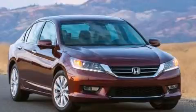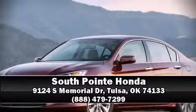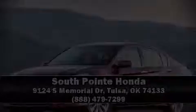Our team is professional and we offer a no-pressure environment. We are here to help you. Our team is outstanding.